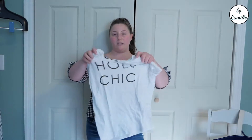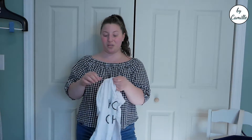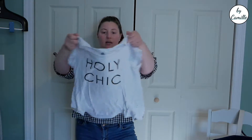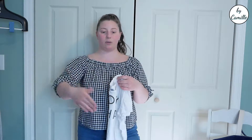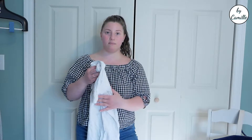I have this Old Navy graphic tee that says 'Holy Chic' — I was all about this when the shirt came out, not so much anymore. It's in gently used condition. I always need things to list, so hopefully I can list one or two of these a day and get a few days of listings, since I'm trying to sell more than I'm buying right now.